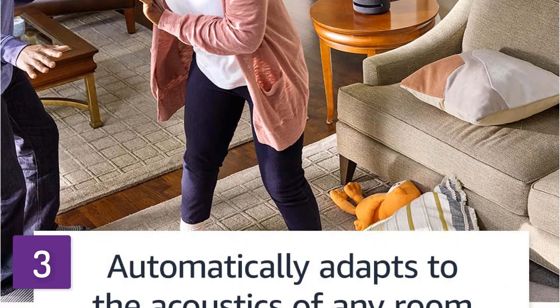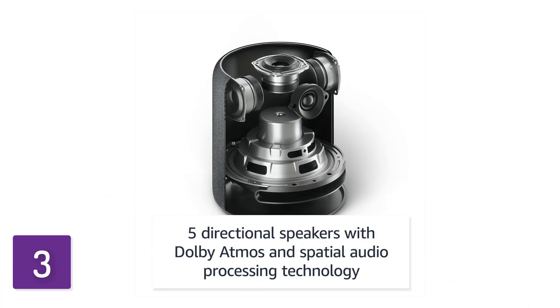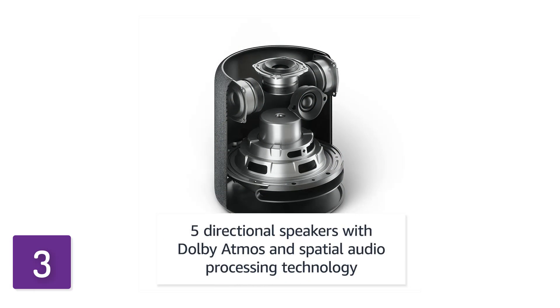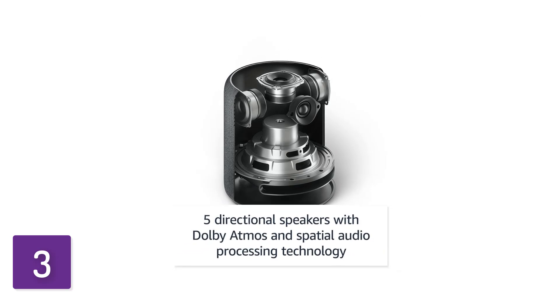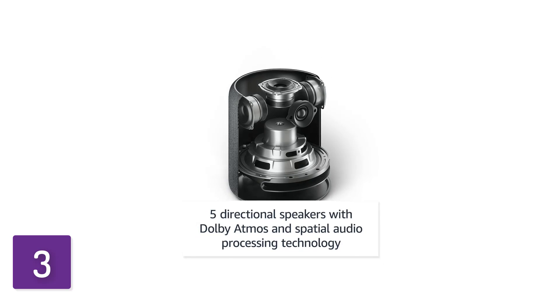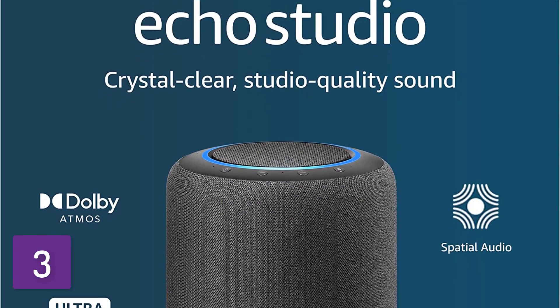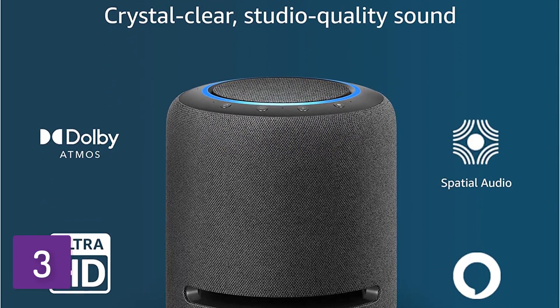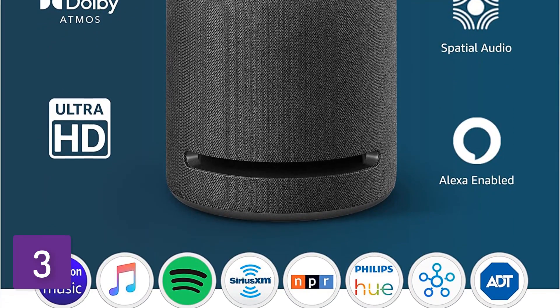If you want a different sound, you can switch it up using the bass and treble adjustments in the Amazon Alexa app. However, there's a little less bass mixed in than the Apple HomePod second generation, so you don't hear as much rumble in bass-centric tunes. That said, if you don't listen to a lot of EDM and hip-hop, you won't notice much of a difference. For a more budget-friendly price, it offers a great performance.